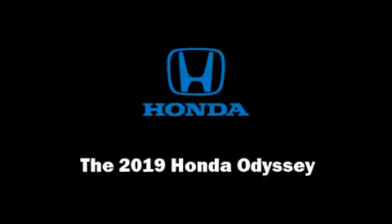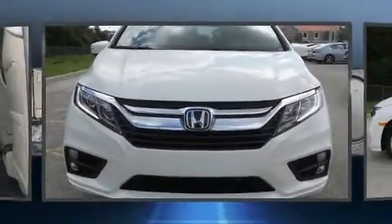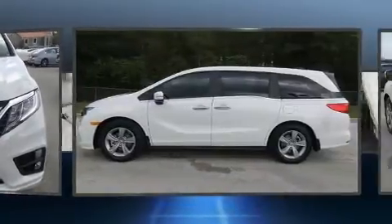Outstanding design defines the 2019 Honda Odyssey. This eight-passenger van leads among competitors in its segment.